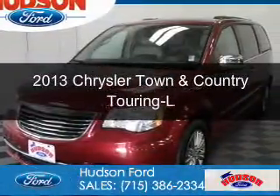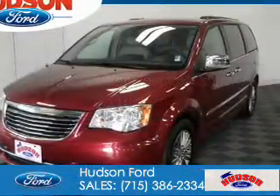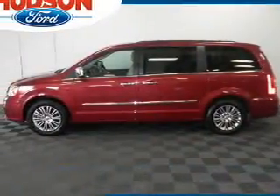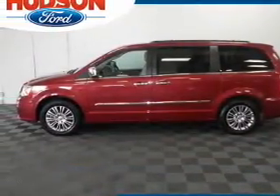This is a used 2013 Chrysler Town & Country. It's powered by front wheel drive, a 3.6 liter, 6-cylinder engine, and an automatic transmission.